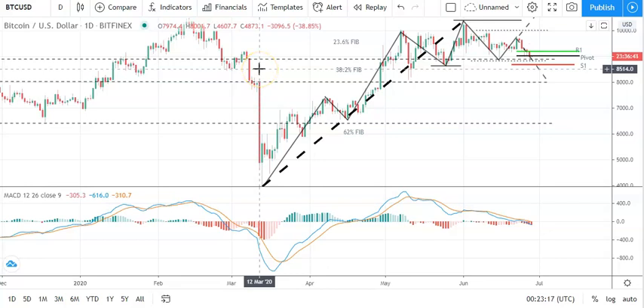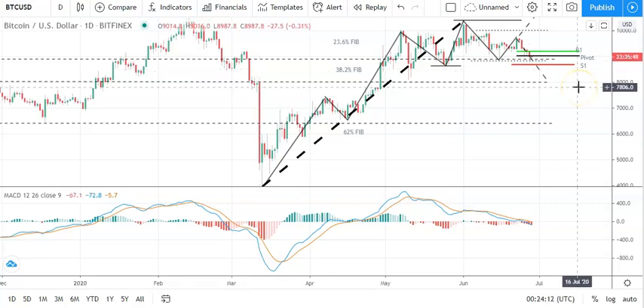Good morning, it's Bob Mason from FX Empire, and welcome to another daily crypto tech review of Bitcoin, EOS, Ethereum, and Ripple's XRP. It is Sunday the 28th of June, looking at Bitcoin against the dollar and the daily candlestick.